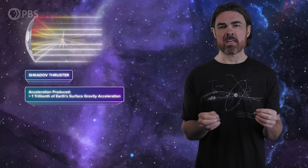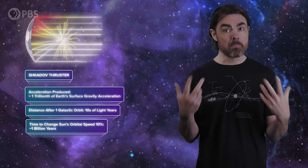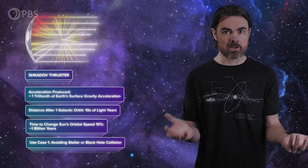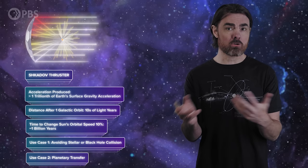For example, the acceleration produced by the Shkadov thruster would be less than a trillionth of the Earth's surface gravity acceleration. It's not so much of a solid jetpack to zoom around the galaxy, but rather a tool to tweak a star's existing galactic orbit. Over the course of an entire galactic orbit, this thruster could get a sun-like star a few tens of light-years away from where you otherwise would have been under the influence of gravity alone. In the best-case scenario, it would take a billion years to change the sun's orbital speed in the galaxy by 10%. But that could be enough to allow a long-lasting civilization to narrowly avoid a projected collision with another star or a black hole, or to pass alongside another star for easy migration. However, a Shkadov thruster is not quick enough to avoid imminent disaster — if our system is headed into the 100-light-year kill zone of an impending supernova, we're going to need more hustle than the Shkadov thruster provides.